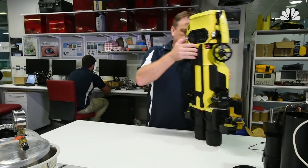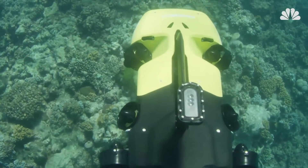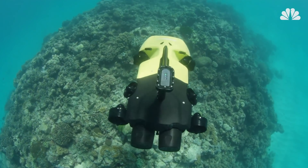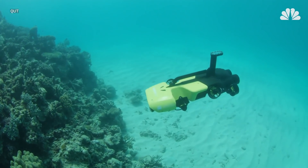Matthew Dunbabin, one of the researchers who built the drone, said RangerBot can identify the deadly starfish with a 99.4% accuracy. Once this identification is confirmed, it instigates a fatal injection that kills the starfish without harming anything else.